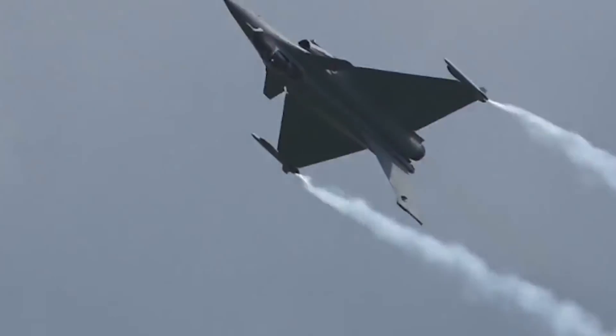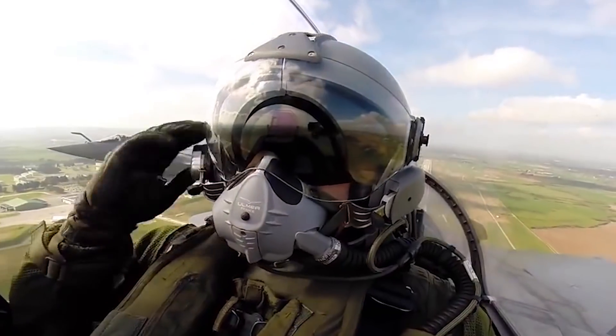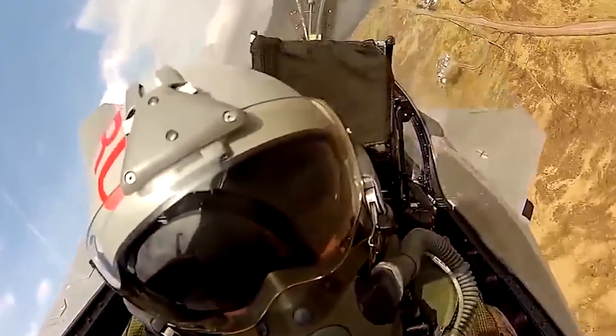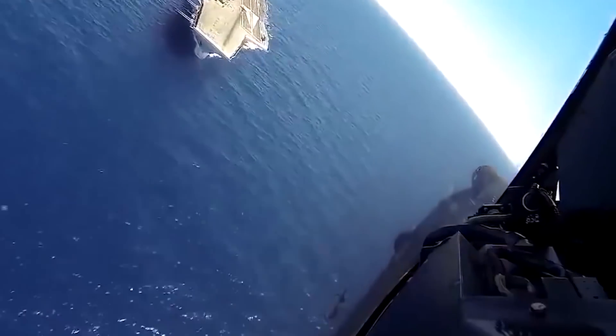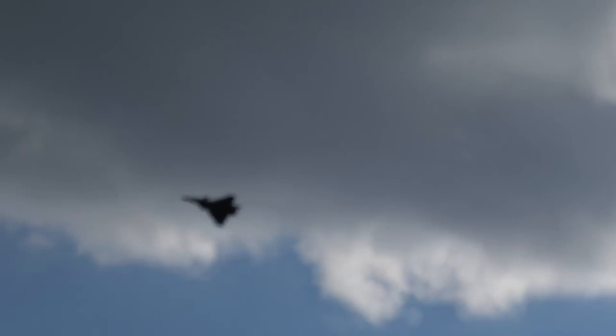The Rafale, or Dassault Rafale, is one absolutely amazing fighter and is a favorite by many different countries and organizations around the world. Today we are going to look at it and learn as much as we can about this fighter, get an understanding of how it works, dive into some of its history of how it was made, and how it performs in today's world and who is using it as of 2019.